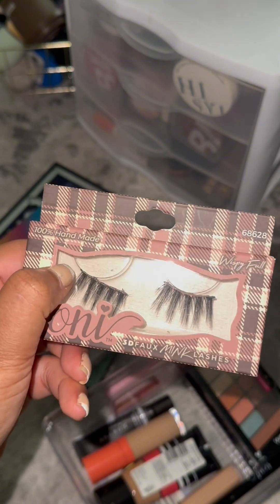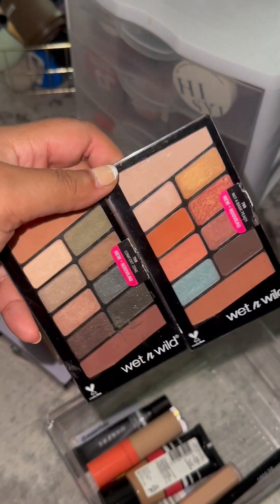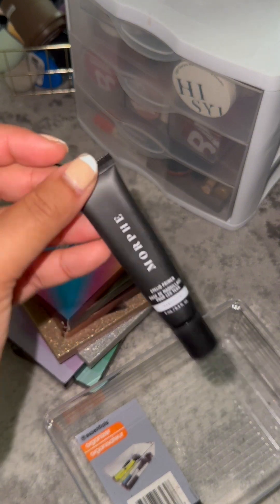These Ioni lashes need to go too because I cut them wrong. I could use them as individual lashes but I already have individual lashes from Ioni. This palette from the Dollar Tree wasn't good — very dusty. These Wet n Wild palettes are old. This Ioni lash glue liner is empty but I have a backup. This Morphe translucent eyeshadow primer was not good.